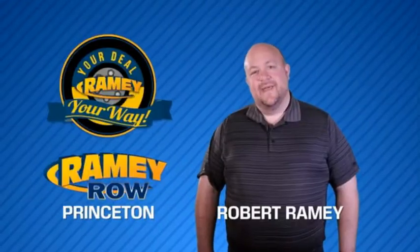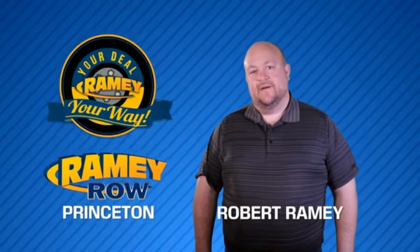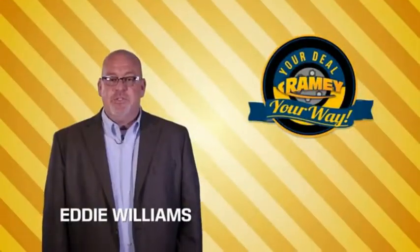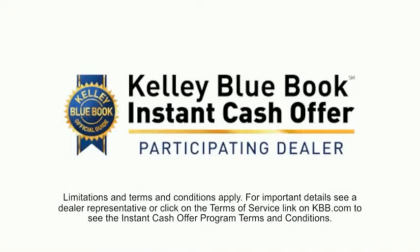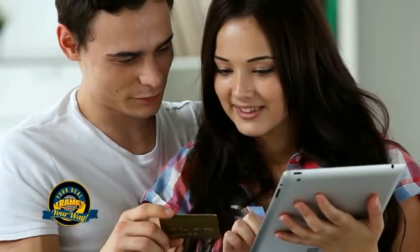For years, Ramy Auto Group has been doing the deal with our customers. We do the deal. Times are changing. We're still doing the deal, just better. Now you can shop online and do your deal your way, from shopping to valuing your trade and negotiating a price. You can do it all from home.